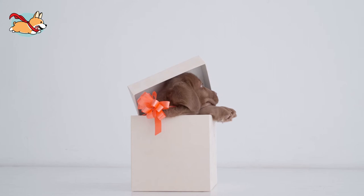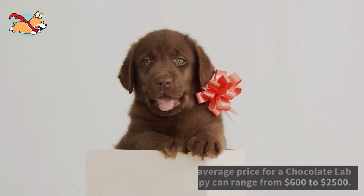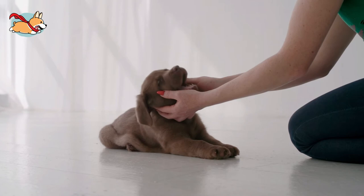If you're convinced that you want a Chocolate Lab puppy because that cute brown face is too irresistible, how do you get one? While a Lab puppy from a good quality breeder is around $800 to $1,000, Chocolate Labs are rare and can cost more. Their average price can range from $600 to $2,500.